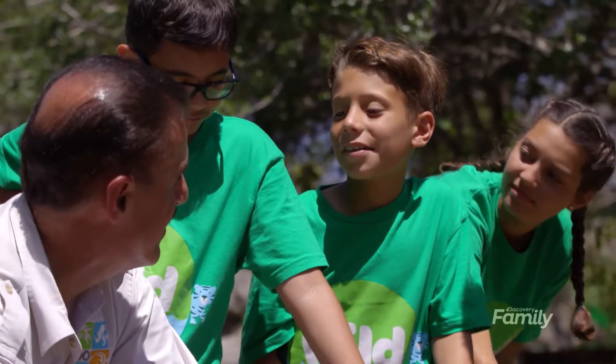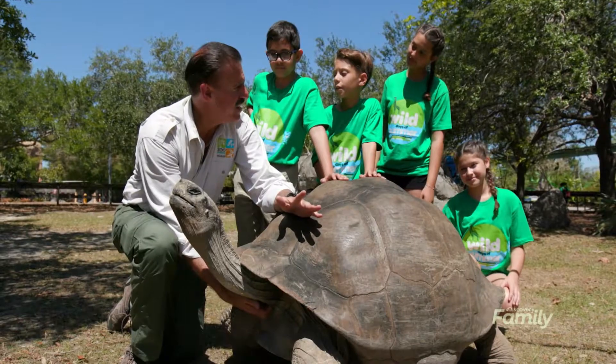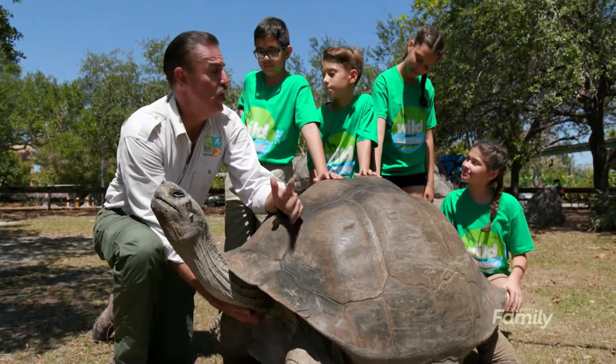How many eggs can they lay? Galapagos tortoises can lay anywhere from 2 to 16 or 17 eggs. Some of the big sea turtles can lay hundreds of eggs.